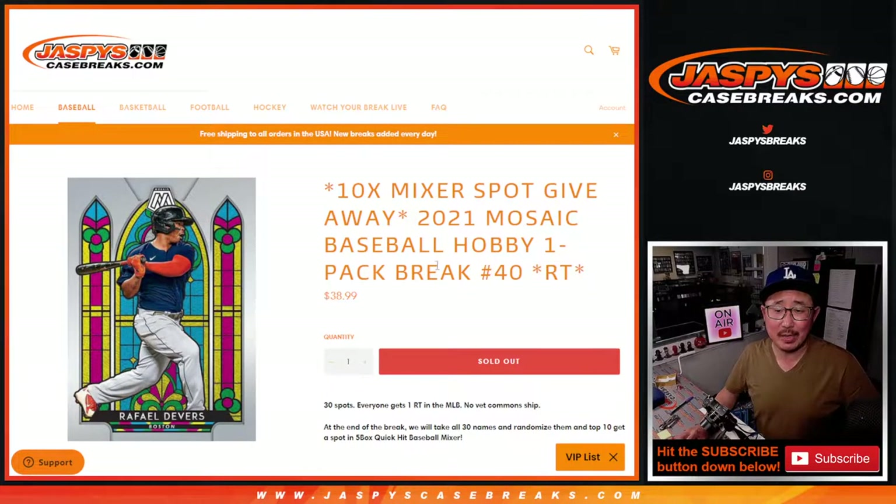Hi everybody. Joe from JaspiesCaseBreaks.com coming at you with a quick little Mosaic baseball hobby pack. Random team number 10 with 10 of those quick hit baseball mixer spots being given away.